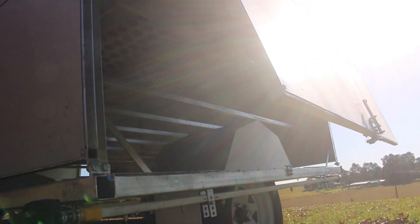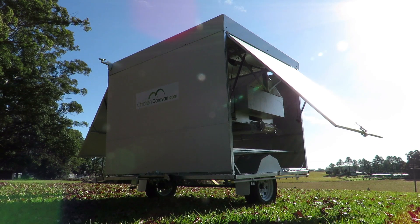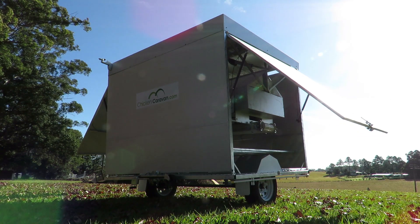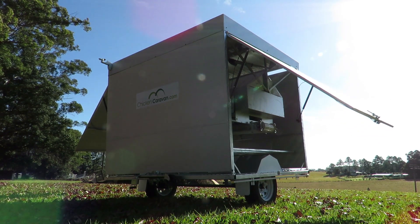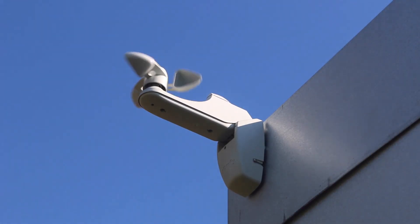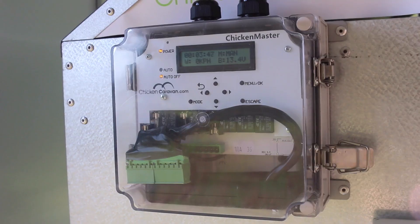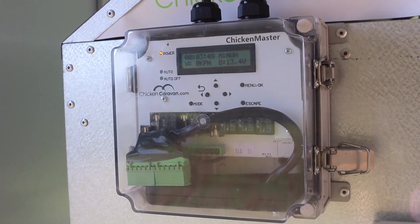One of the options for the Chicken Caravan 130 is an auto door kit. This enables you to program the doors to open and close at your desired times. You can program the system so when the wind hits a certain speed, it will lower the doors to your desired height. This is all made possible by the Chicken Master Intelligent Control System.